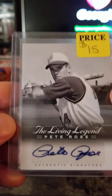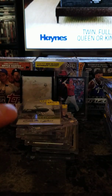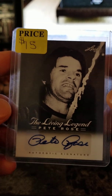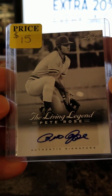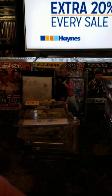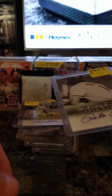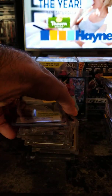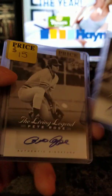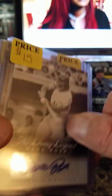Pete Rose autograph — $15. I've got five Pete Rose autographs total, all at $15 each. Buy all five and I'll give you one free.